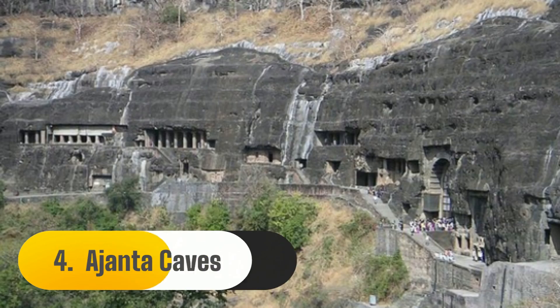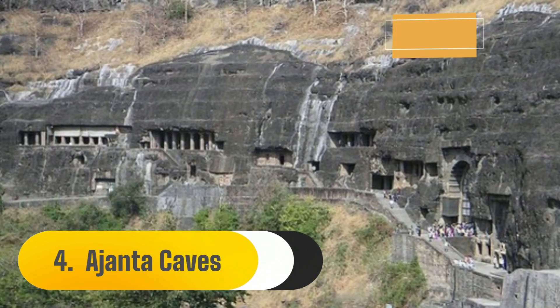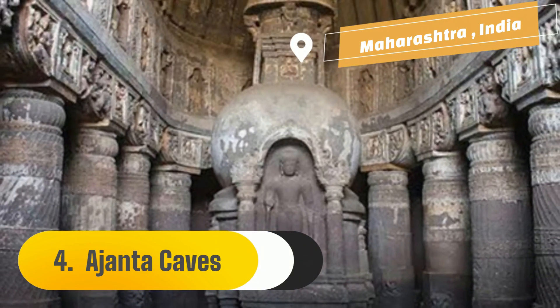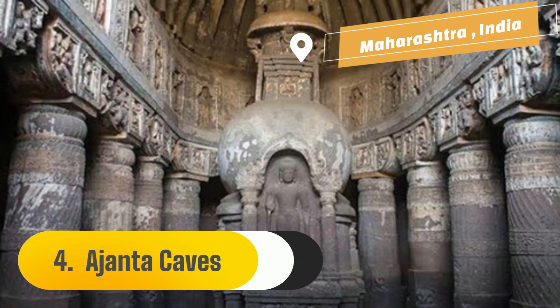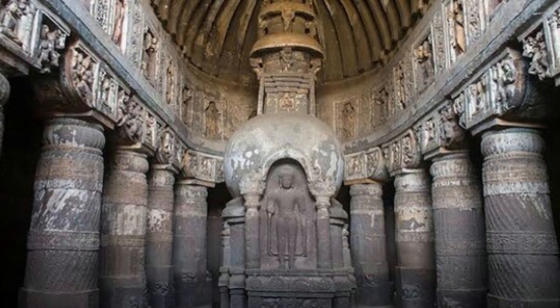Number 4: Ajanta Caves. Dating from the 2nd century BC, the Ajanta Caves are a series of rock-cut cave structures located in the Indian state of Maharashtra. Several Viharas, monastery dwelling halls, and Chaitya-grihas, stupa monument halls, carved out of the mountainside make up the Ajanta monastic complex.